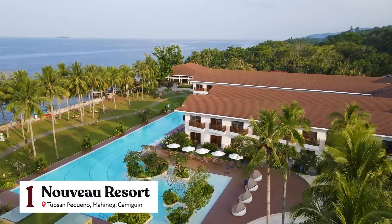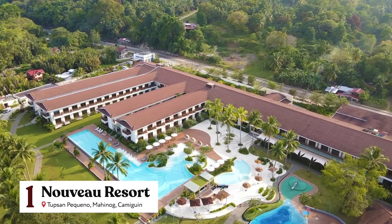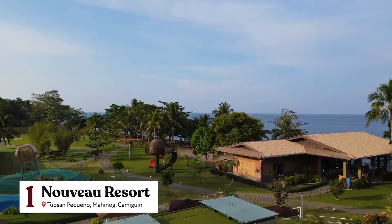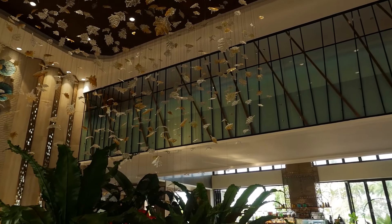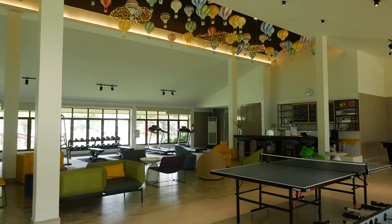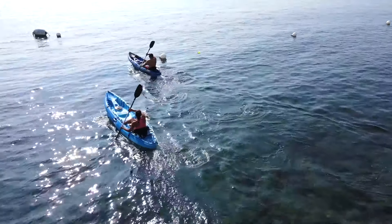One of the newest destination resorts here in Camiguin is Nouveau Resort, which offers the comforts of a luxury hotel on an island unspoiled by commercial tourism. There are a lot of amazing facilities here at Nouveau Resort, and included with that are a bunch of water sport activities.